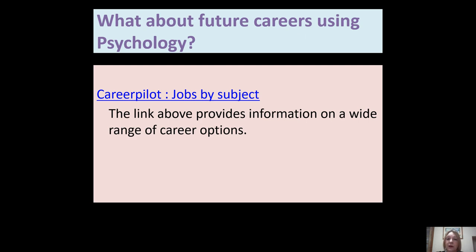For future careers using psychology, there are loads of websites you can look at — Career Pioneers is one that provides information on a wide range of career options. Just as psychology is a useful A-Level for entry to different degree courses, a psychology degree is useful for a range of different career options, as well as specific careers in psychology like clinical psychology and forensic psychology.